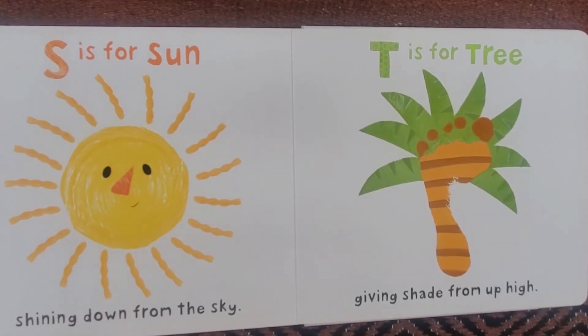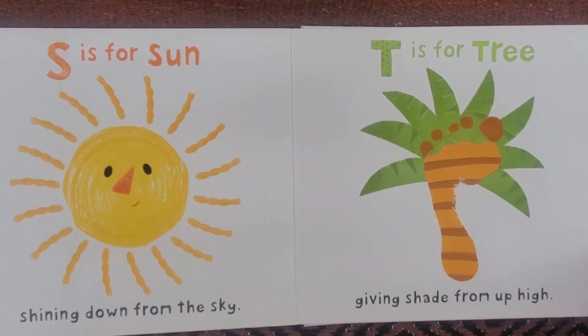S is for Sun, shining down from the sky. T is for Tree, giving shade from up high.